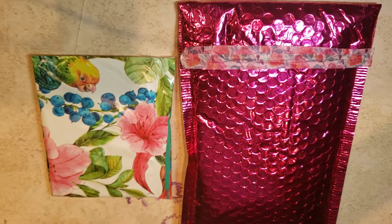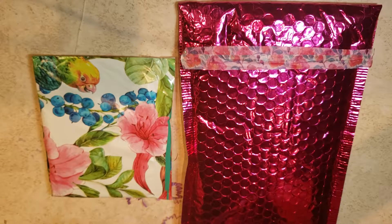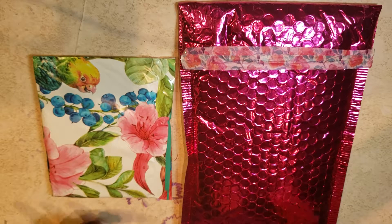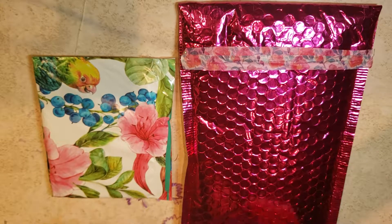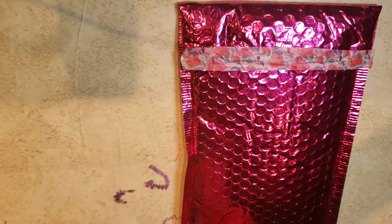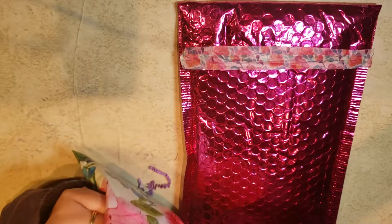Hey guys, it's me live. I'm bringing you two more entries into my challenge. It's late, so in this video I'm not going to say what number entry it is because I'm not sure, but I promise I will put it in my description box. I'm bringing you two entries — one is from Polite Creations coming from Texas. I have not opened any of these so we are all opening them together.